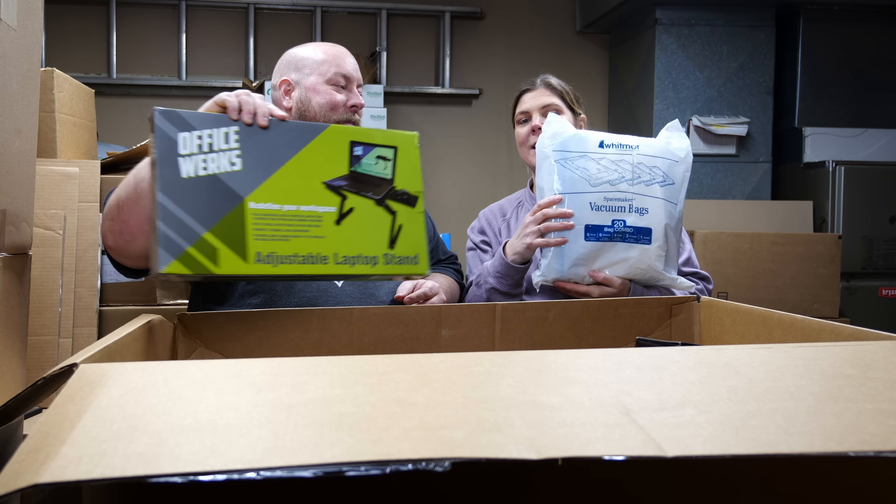We have an AC two-part accessory for an air conditioner heating vent — that's probably expensive. We also have a tea kettle, still factory sealed. Scanning the barcode: it's $22.99 on Amazon — not super expensive.